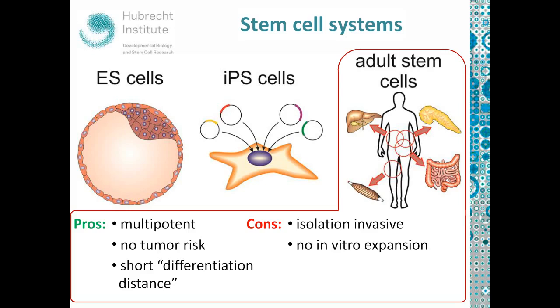Of course, there are also negative sides of adult stem cells. Isolation is invasive — if you want an intestinal stem cell you need a piece of intestine; if you want a pancreas stem cell you need a piece of pancreas, basically involving a surgical procedure. And the other downside that existed for a very long time was there was no way to expand these cells in vitro. This is what actually changed with the development of organoid technology. Before we talk about organoids, let's talk more about adult stem cells.